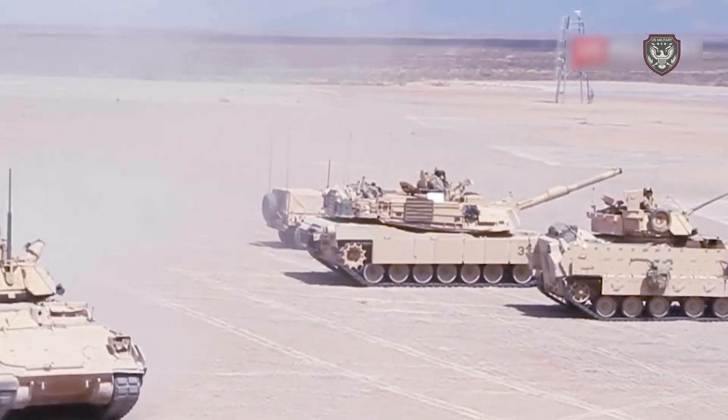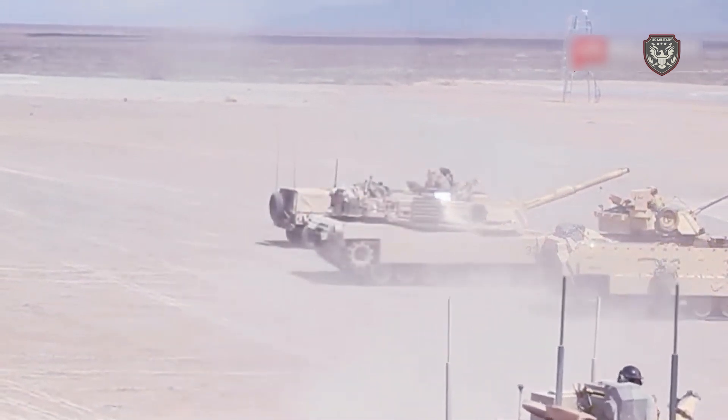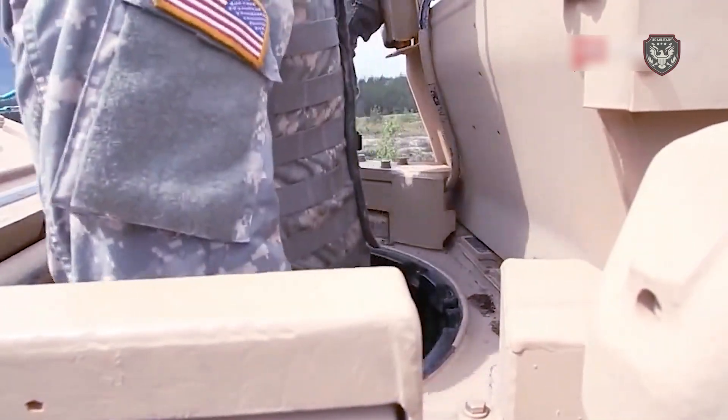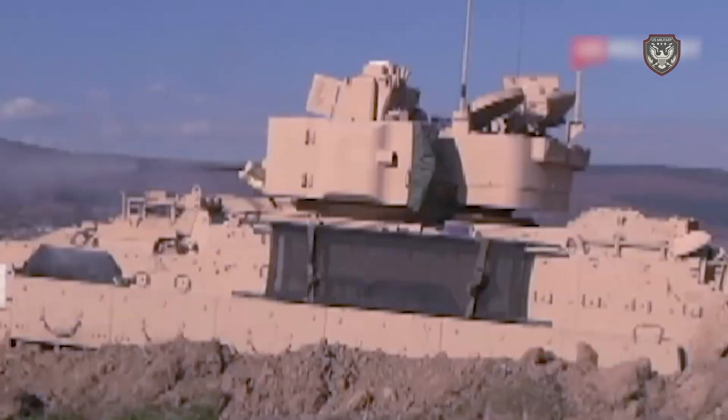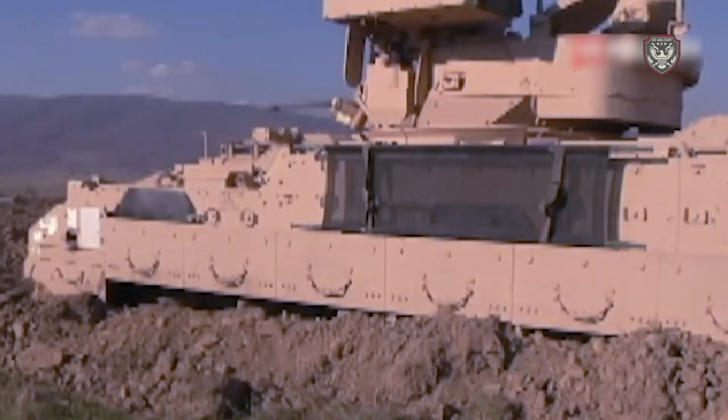The M2 infantry fighting vehicle has a three-man crew including a commander, gunner, and driver. The original M2 also carries seven fully equipped soldiers, while the enhanced M2A2 carries six soldiers. The M3 cavalry fighting vehicle has the same three-man crew but only accommodates two additional soldiers.